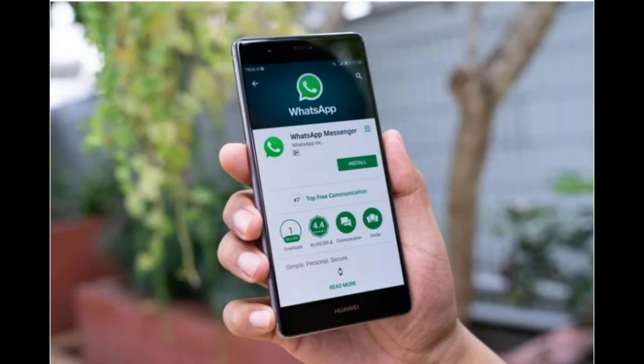How to Download WhatsApp on Your Huawei Smartphone. WhatsApp is one of the most popular instant messaging apps in the world and is used by a large number of people on a day-to-day basis. While Huawei smartphones do not have Google Mobile Services, they do still support WhatsApp thanks to Huawei App Gallery. We tested how easy it was to download WhatsApp from the App Gallery and detailed this process below.